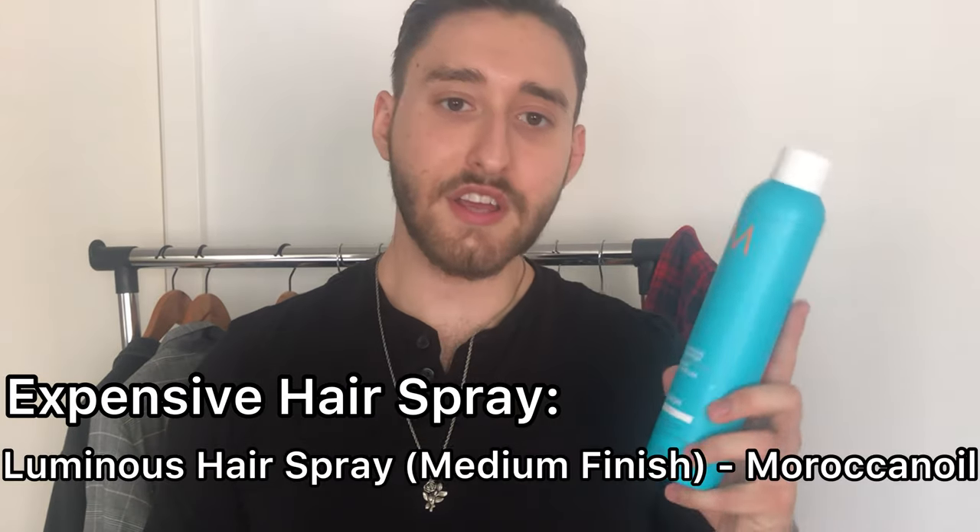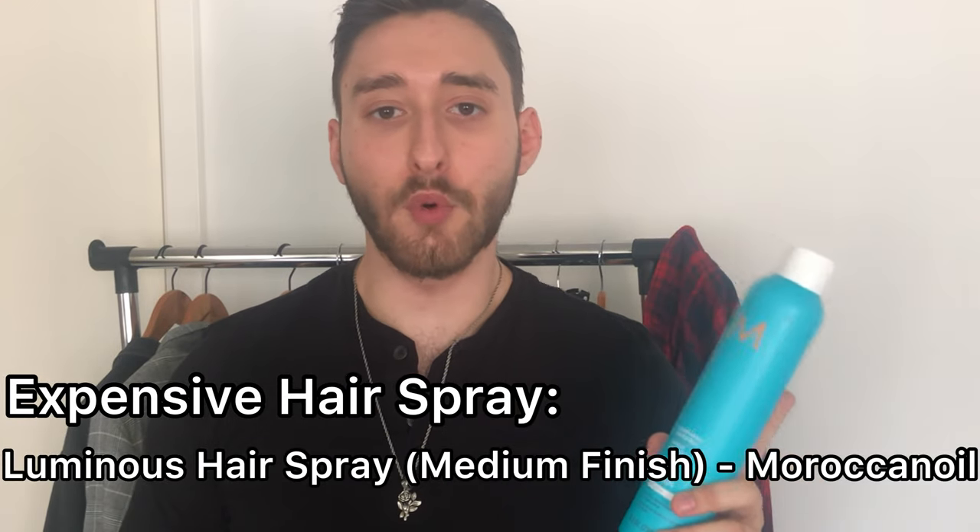Lastly but certainly not least, I got the expensive hairspray — the Luminous Hairspray with medium hold and finish from Moroccan Oil. I got this 330ml bottle for $30, which is an okay price from a brand well known for giving men and women high quality hair products. When I applied this to my hair for the first time it felt very good — it didn't make my hair dry or sticky. It held my hair in position for around 3–4 hours, which was very surprising knowing that this is only a medium hold compared to the cheaper alternative that was extra strong hold.